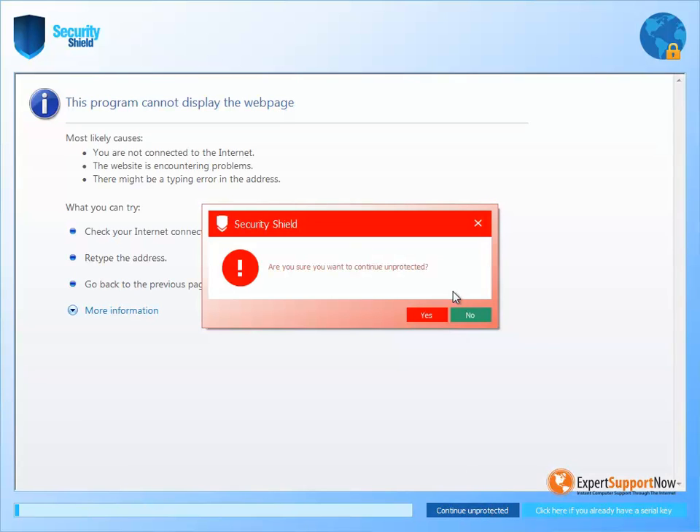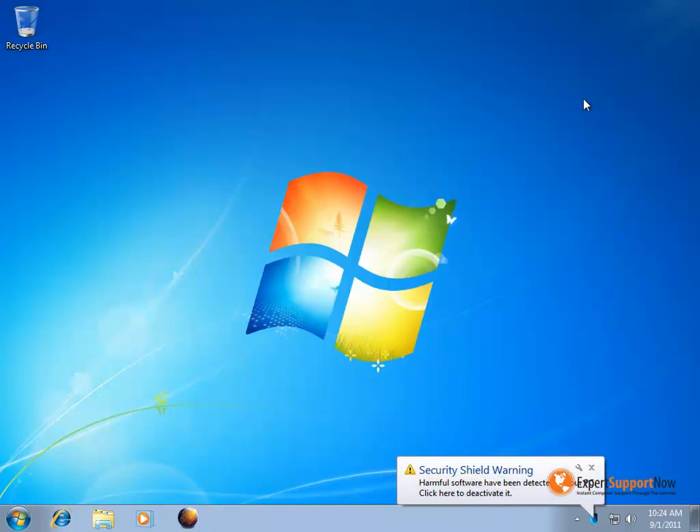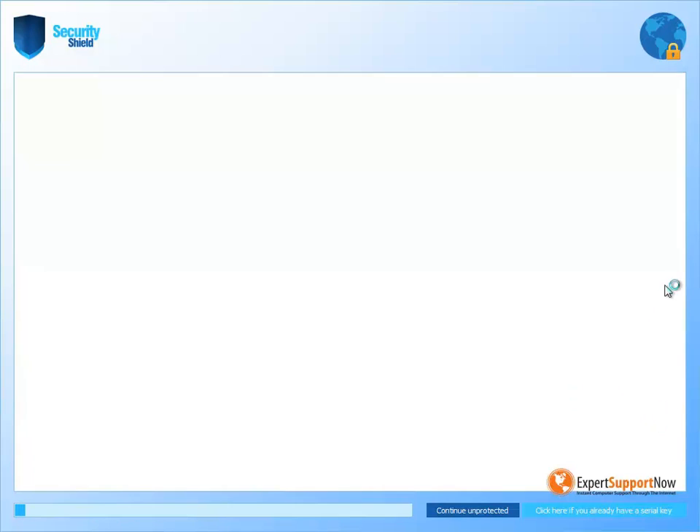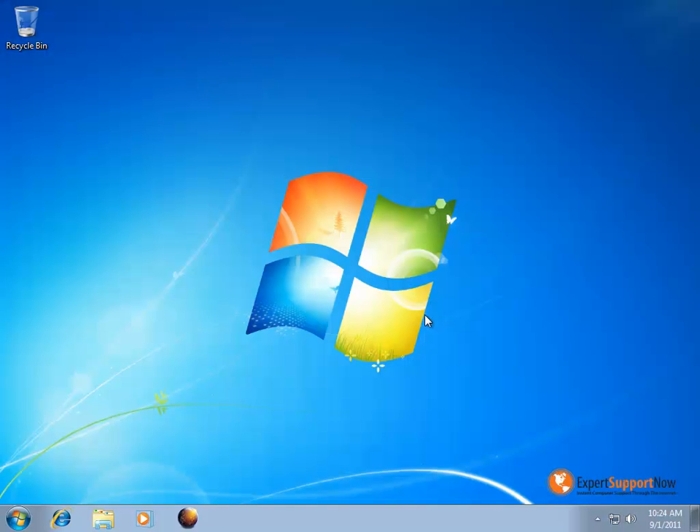If you were to try to get out of here, it's going to pop up a bunch of different warnings. Even when you close it like that, it's going to sit in the bottom corner of the screen. If you were to try to click on it again, it's just going to keep on popping up and it's just going to be a giant annoyance.